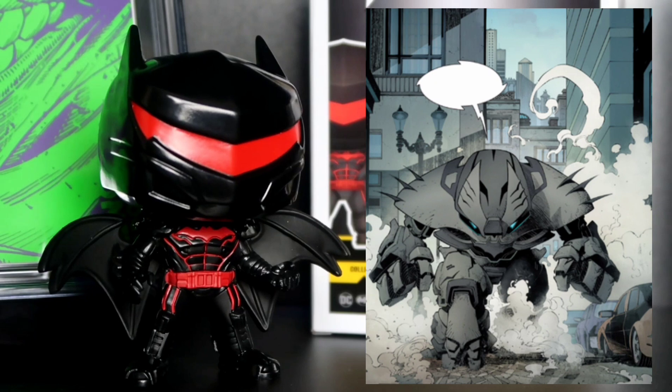That Justice Buster is actually made to take down the whole Justice League. I'm hoping they do a pop of that one next. Hopefully they keep doing more variations of Batman's armor suits into Pops — that'd be super dope.